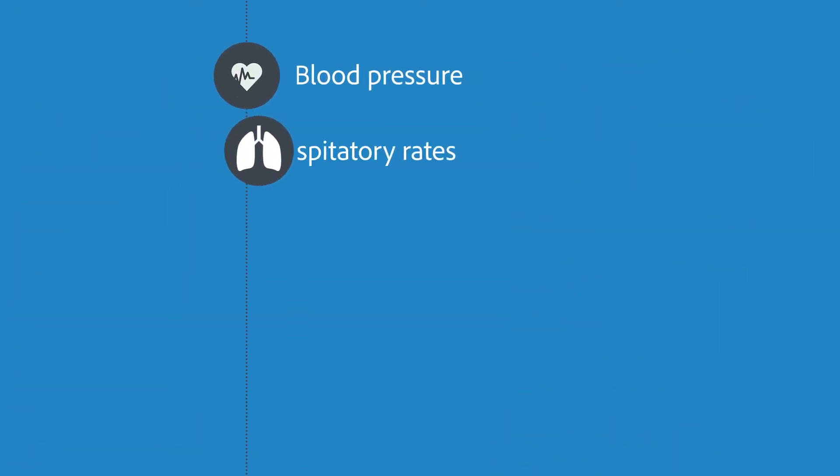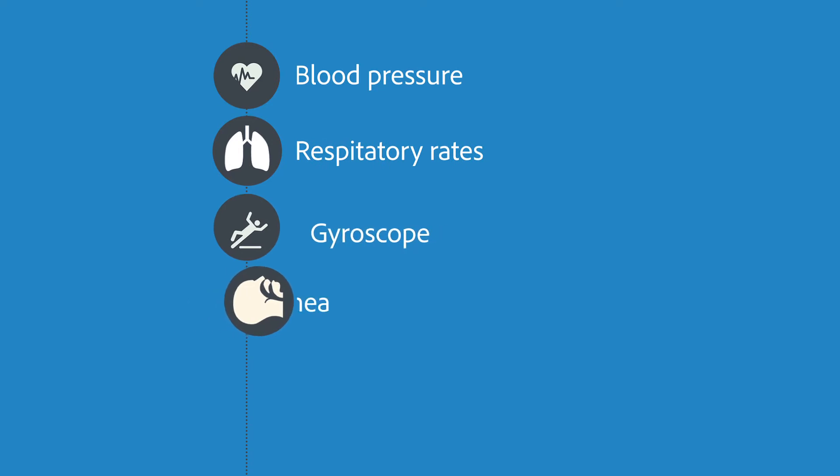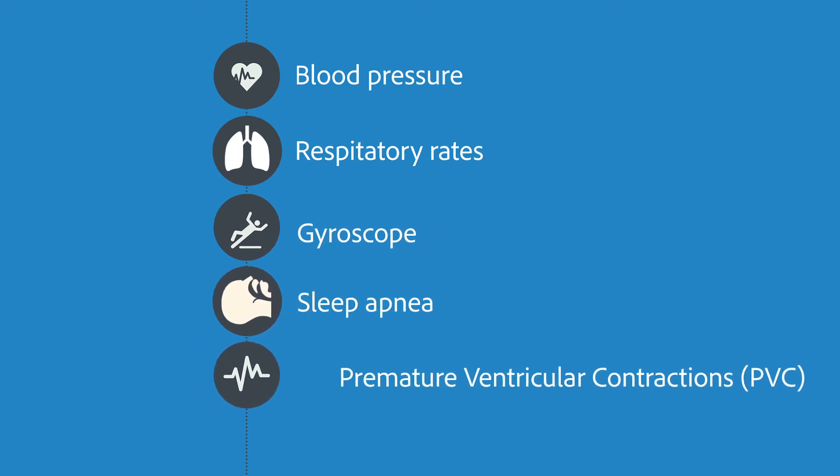Functions such as blood pressure, respiratory rates, fall detection, sleep apnea, as well as different cardiac diseases such as premature ventricular contractions, also known as PVC.